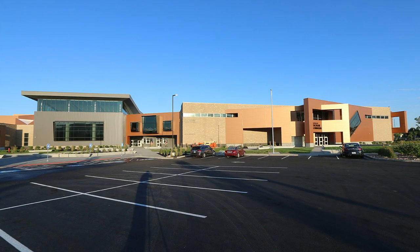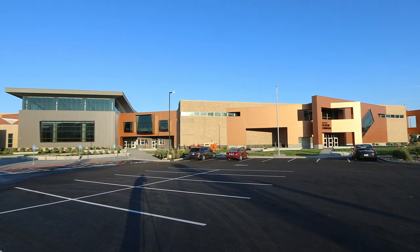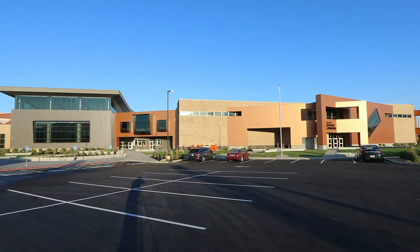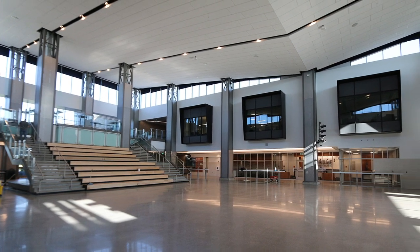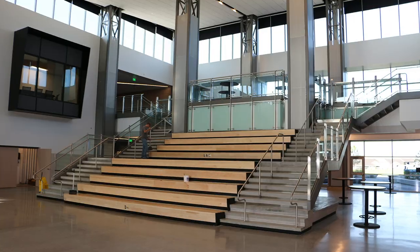K-12 Education Project of the Year: Shoreline Junior High School, Hughes General Contractors. Shoreline Junior High School is a state-of-the-art building designed to rework the idea of the typical junior high school experience.